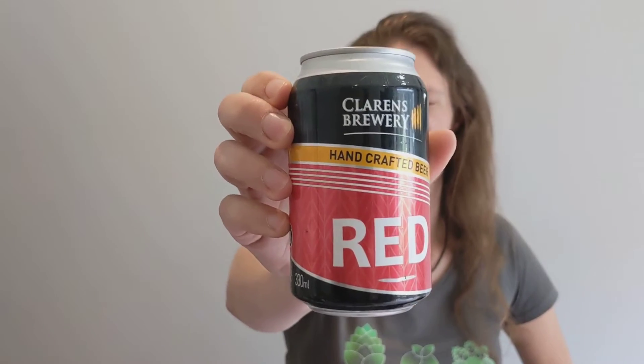Day 8 finds us in the Free State. Today's beer is from Clarence Brewery — it is their Red Ale. This is the kind of beer you can just drink all day long.